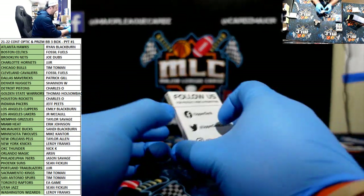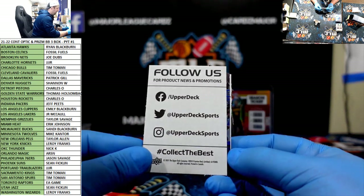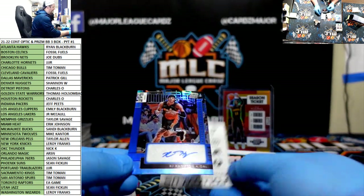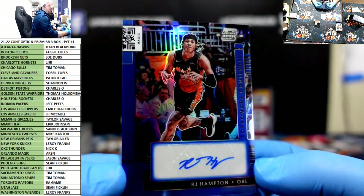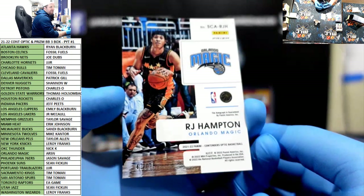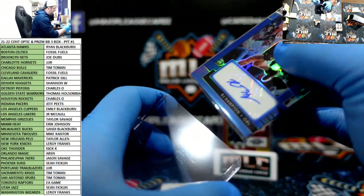We have one left — who's it gonna go to? Let's take a look. Oh baby! RJ Hampton for the Magic going to Arson — nice hit buddy, but not exactly what we were looking for, 41 of 75. Kind of two whack boxes, gotta have better autos than those. Solid hits though.